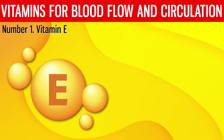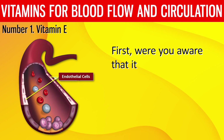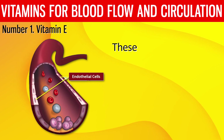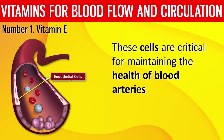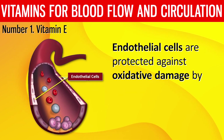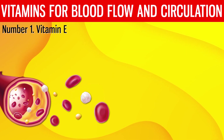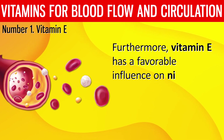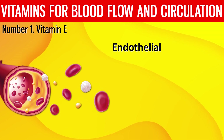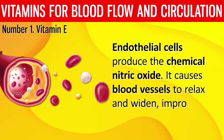Number 1: Vitamin E. Vitamin E can improve circulation through a variety of processes. It guards against damage to the endothelial cells that line blood vessels. These cells are critical for maintaining the health of blood arteries and ensuring appropriate blood flow. Endothelial cells are protected against oxidative damage by vitamin E. It can also help reduce blood vessel inflammation, lowering the risk of heart disease. Furthermore, vitamin E promotes nitric oxide production, which causes blood vessels to relax and widen, improving blood flow.